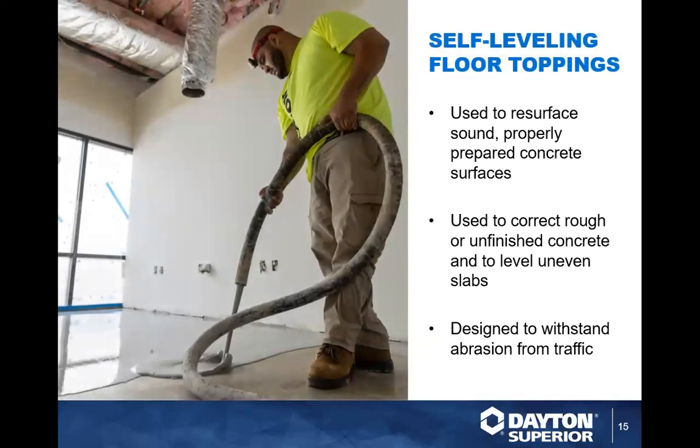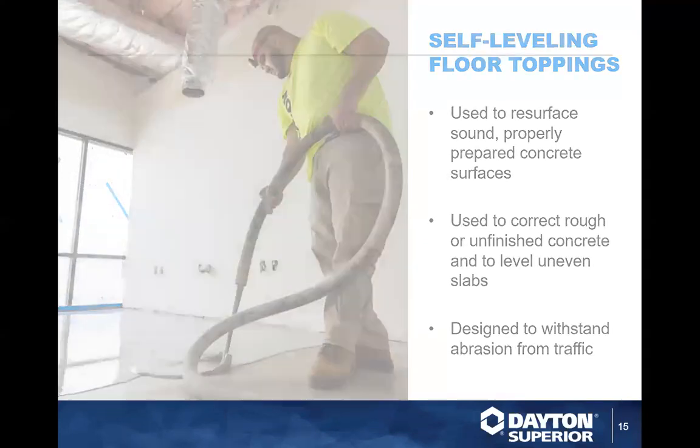Now we're getting into toppings. Same deal as underlayments in terms of application for the most part, but toppings are stronger and meant to take traffic. If you have a concrete floor that just needs resurfacing — very common in rehabs and renovations — toppings correct uneven surfaces, find their own level, and are strong enough to stand up to traffic and serve as a long-term wear surface.